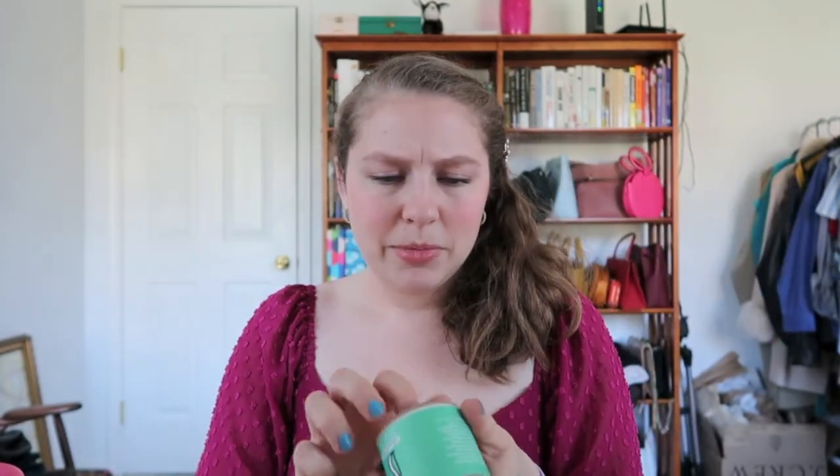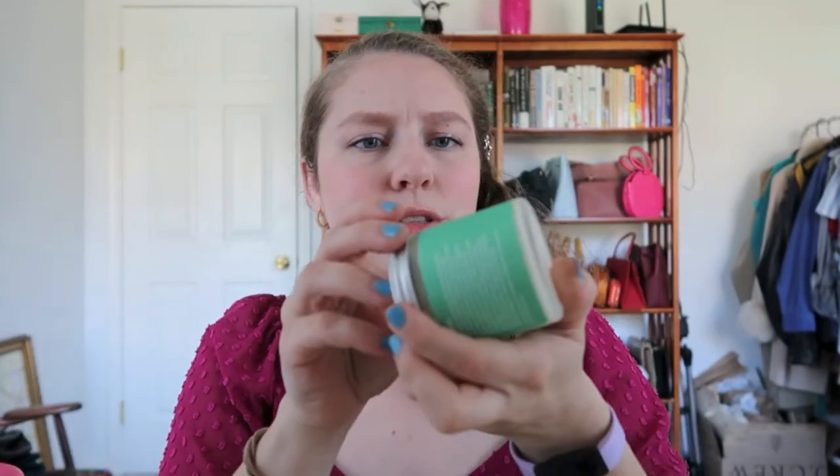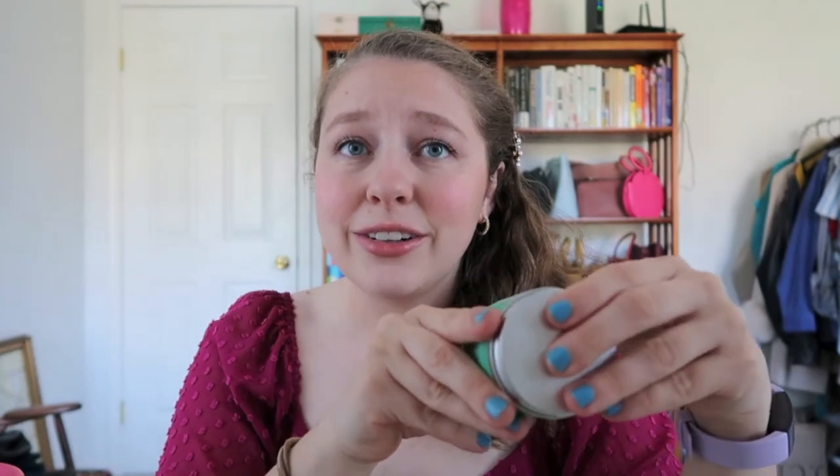I think this is a glass bottle — the packaging is very substantial. I'm pretty sure you could recycle this really easily, or even keep the container and use it for something else. It's a really nice, substantial container and I like the color too.